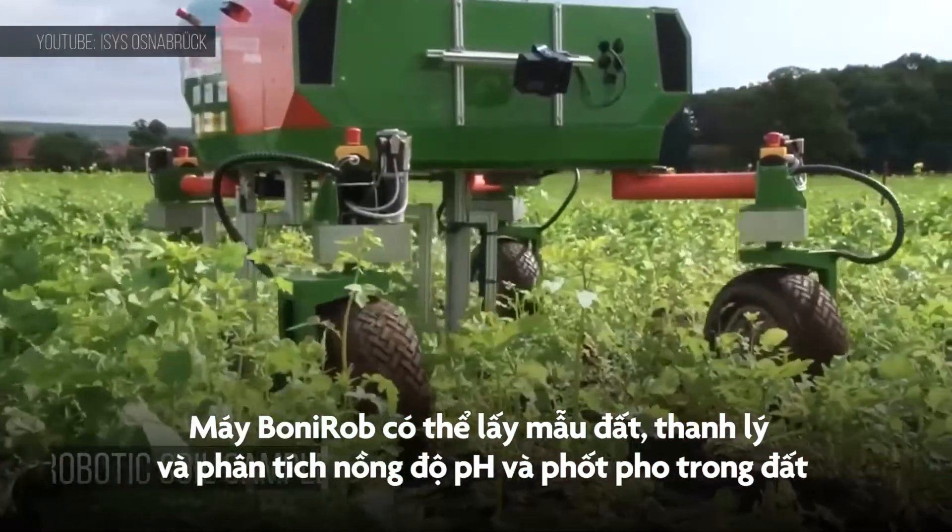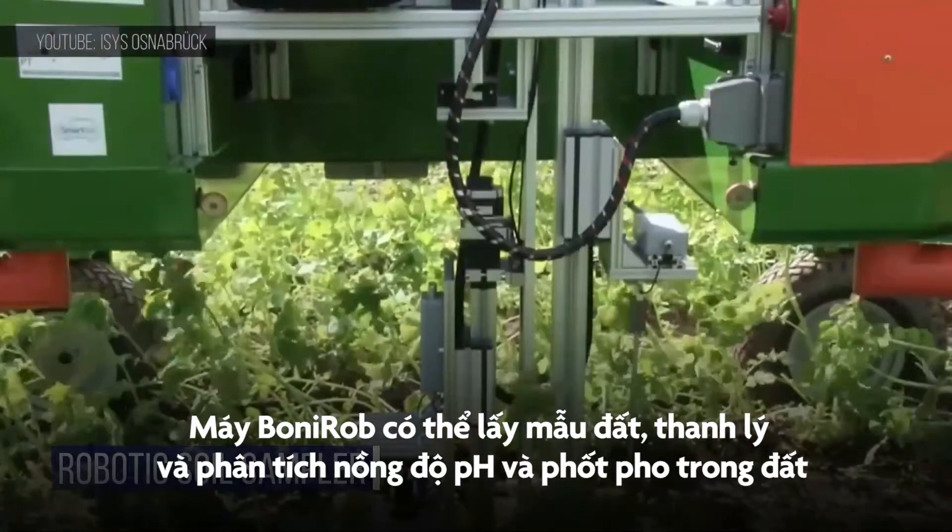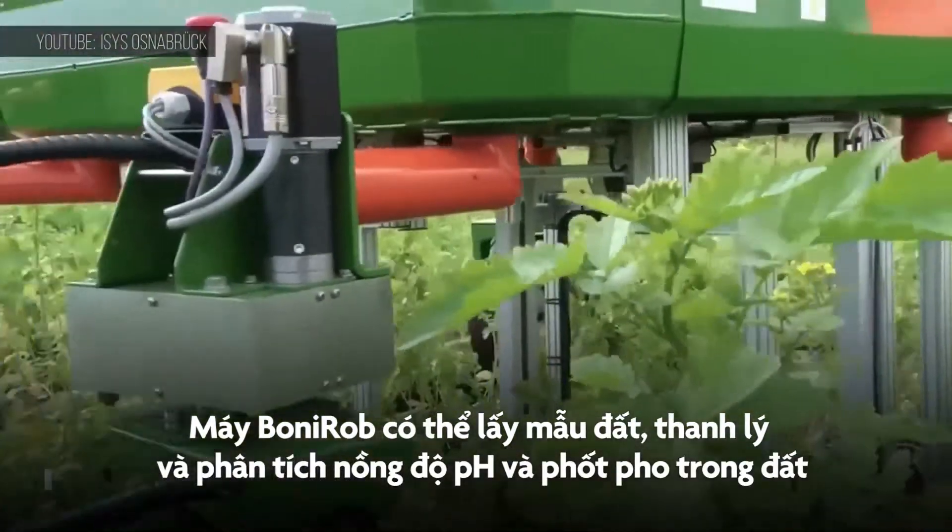The Bonnie Rob can take a soil sample, liquidize it, then analyze its pH and phosphorus levels all in real time.